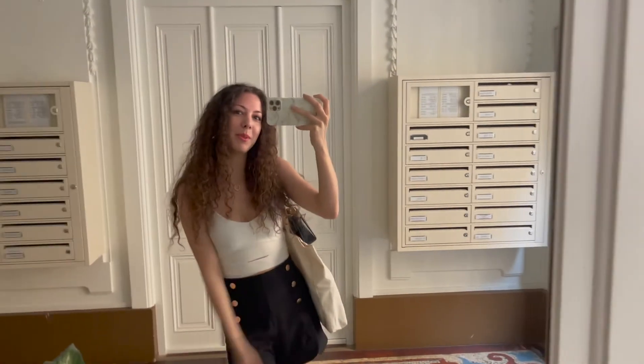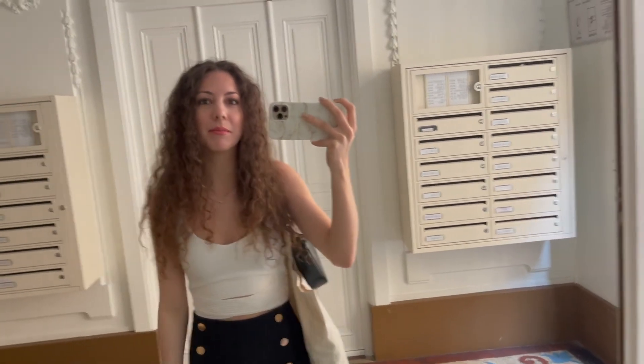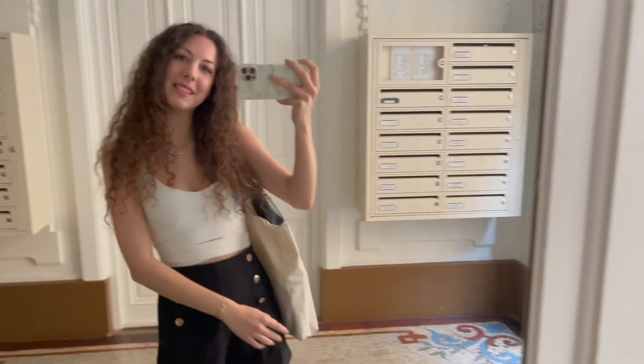Welcome to another Parisian vlog. Today I'm gonna go to a castle to check it out, maybe take some pictures and then I want to take pictures with the Eiffel Tower in between the streets, and then maybe go to a park — we're gonna see.